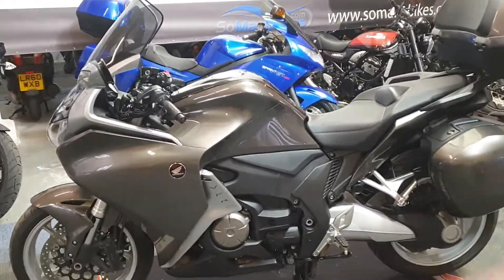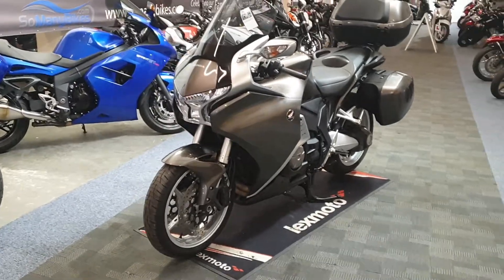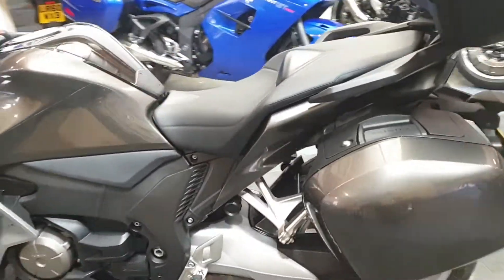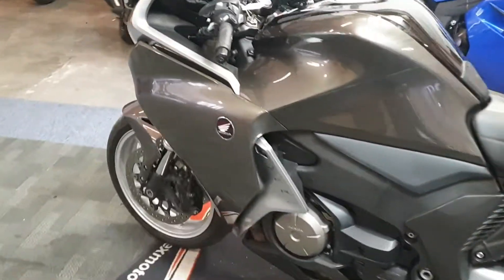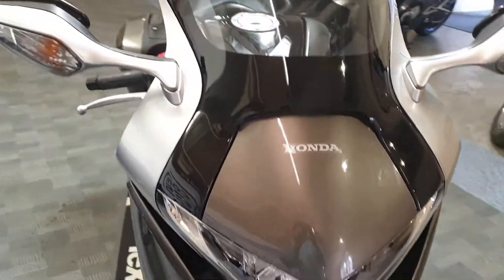Right, next up we're looking at a Honda VFR 1200F in grey, 2014 plate — 2014 on a 64. It is the semi-automatic one so there's no clutch lever, which we'll see in a minute.